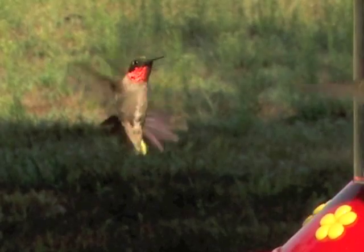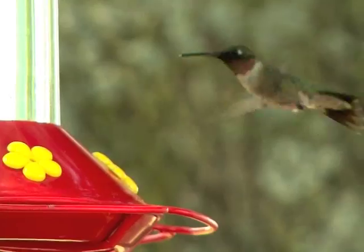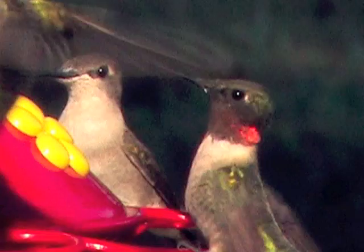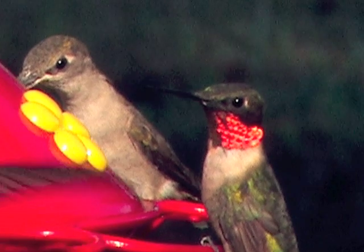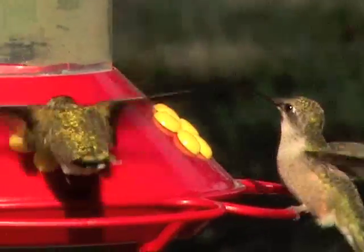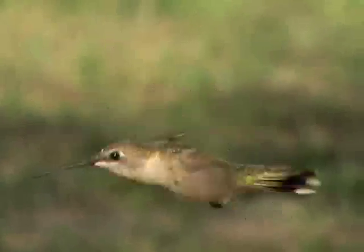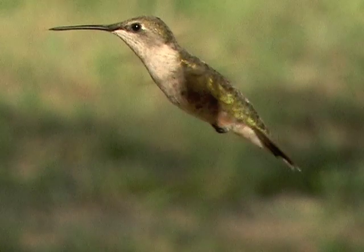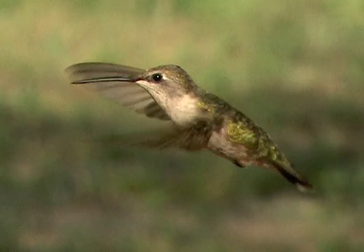Male ruby throats are gorgeous. Throat patch feathers are iridescent — depending on the light angle, they can appear dull and colorless. But when lit just right, the throat patch is a dazzling jewel that ranks among the bird world's most spectacular coloration. Females and juvenile ruby throats, though pretty, lack this amazing hue. Hummingbirds beat their wings about 50 times each second on average, a whir to the human eye at normal speed. They can fly more than 60 miles per hour in a dive and are the most agile birds in flight.